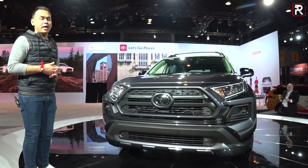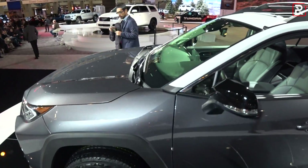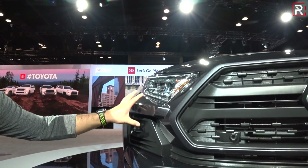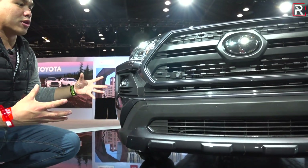Toyota basically gives you an adventure-grade trim and boosts everything up to make this vehicle look more rugged. You can see the front fascia has LED headlights as standard, new LED fog lights, and a more aggressive front lower fascia to give this vehicle a wider, more aggressive stance.